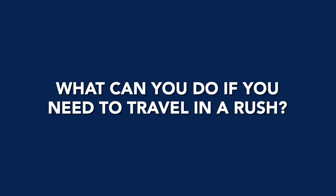Hi, we are happy to announce that visa appointments are now open to all categories, but because of high demand, wait times will remain significant for most visas. So, what can you do if you need to travel in a rush?